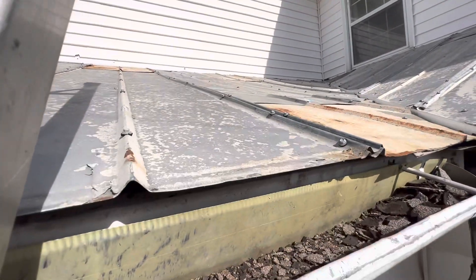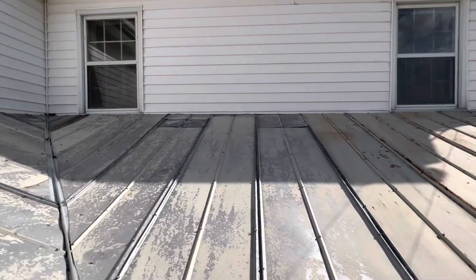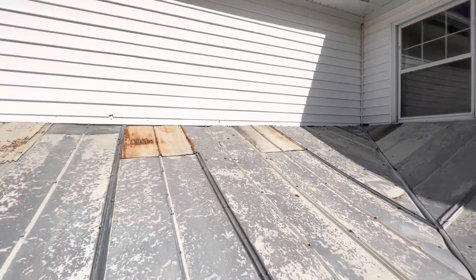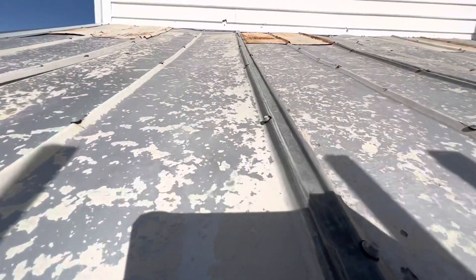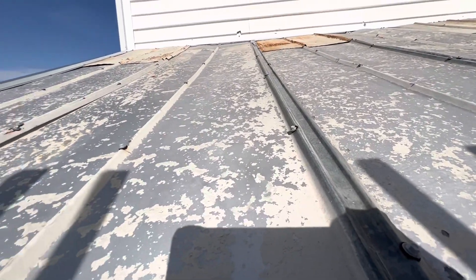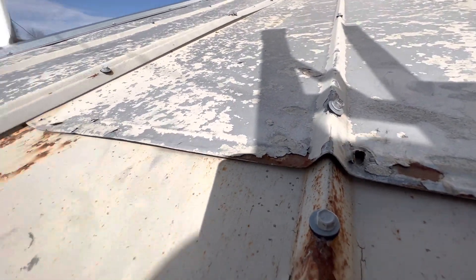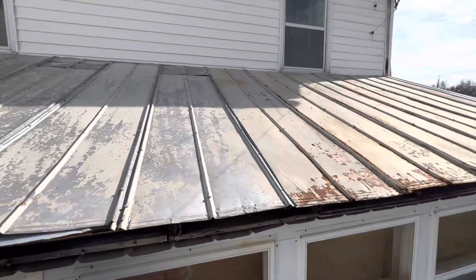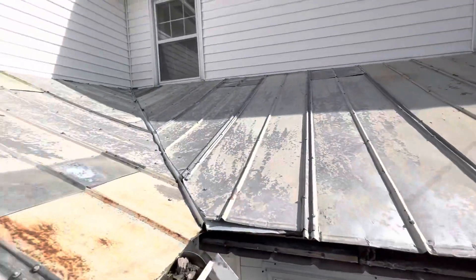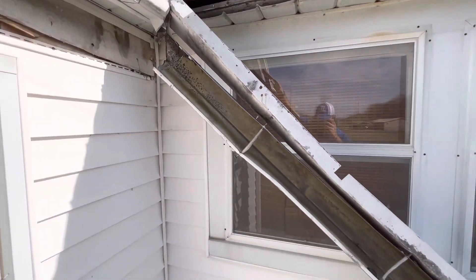This metal appears to be very old. There have been multiple repairs made with smaller pieces. There are a lot of over-driven fasteners or fasteners backing out, a lot of fasteners that have been skewed, and the panels have chipped paint and rust all over them.